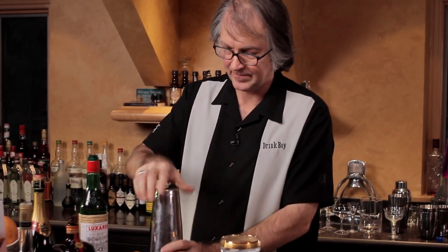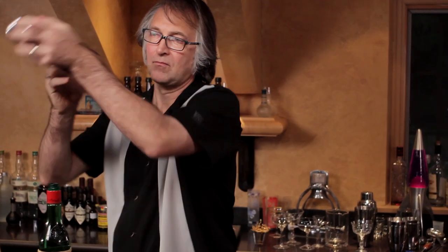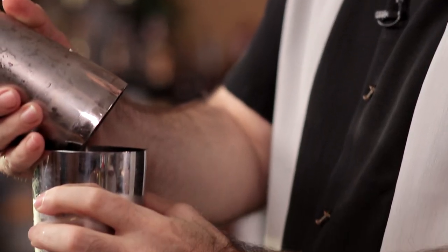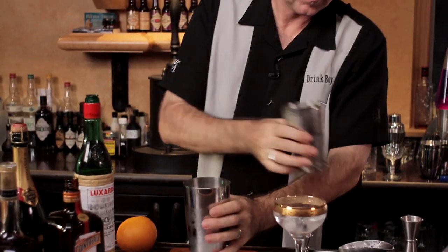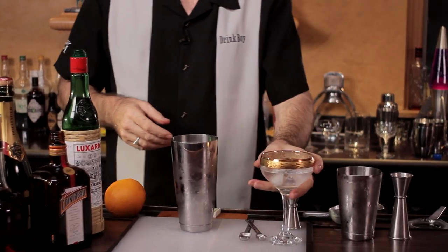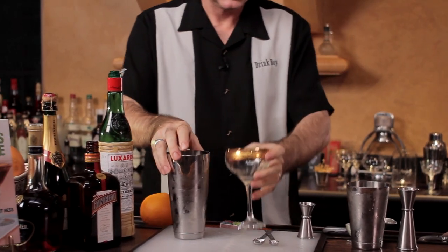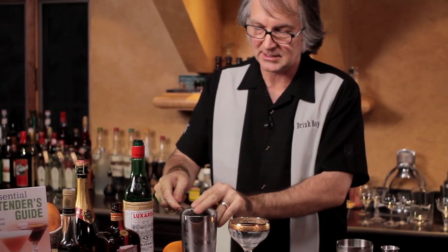We add ice to this, shake, and then strain into a chilled cocktail glass.